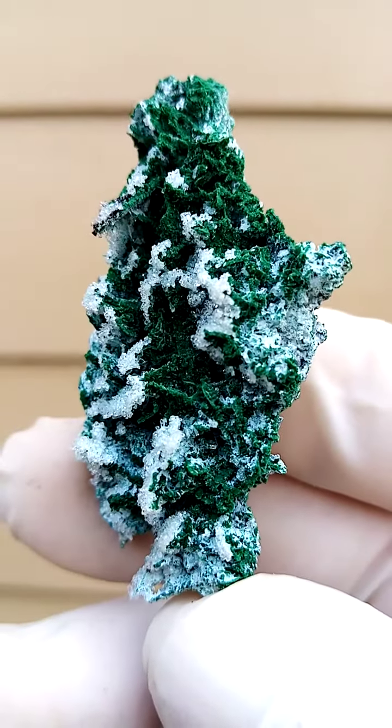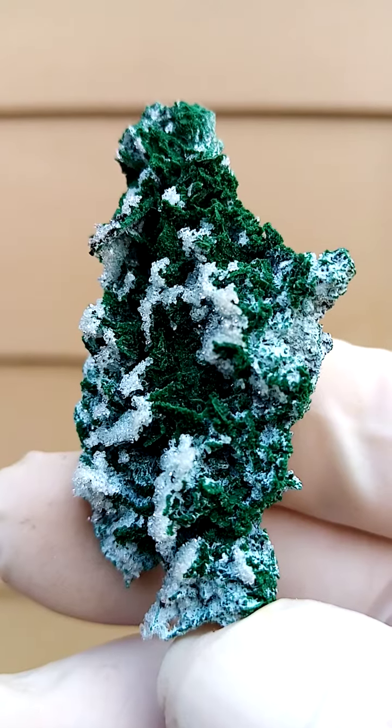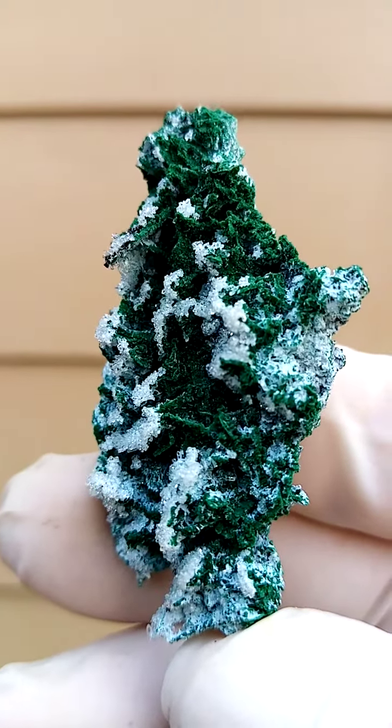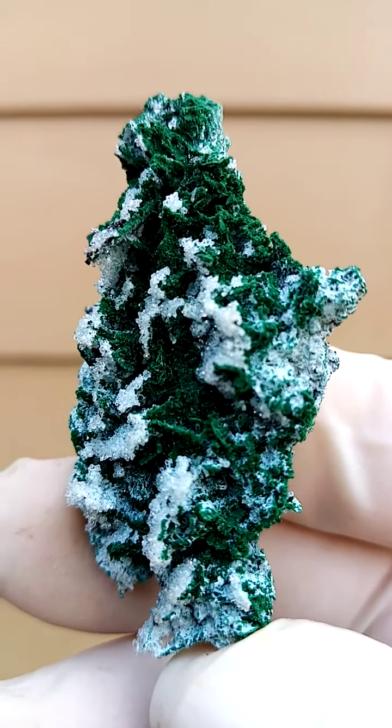From the Tenke Fungurumu deposit, Katanga Copper Crescent in the Congo: Drusy Quartz, malachite, and Chrysocolla. Perhaps we'll find some Pseudomalachite here too — please look at my description.